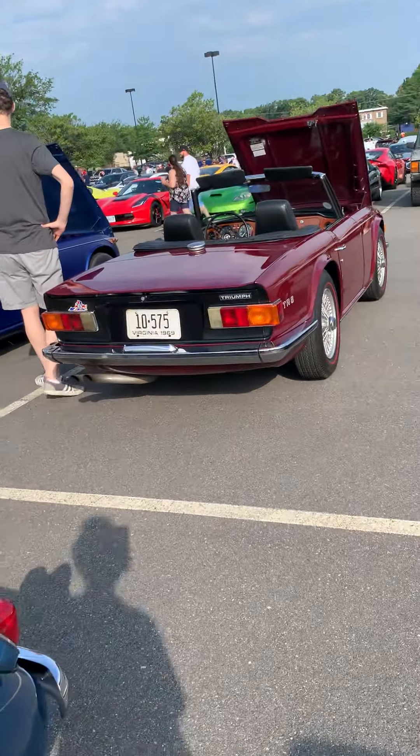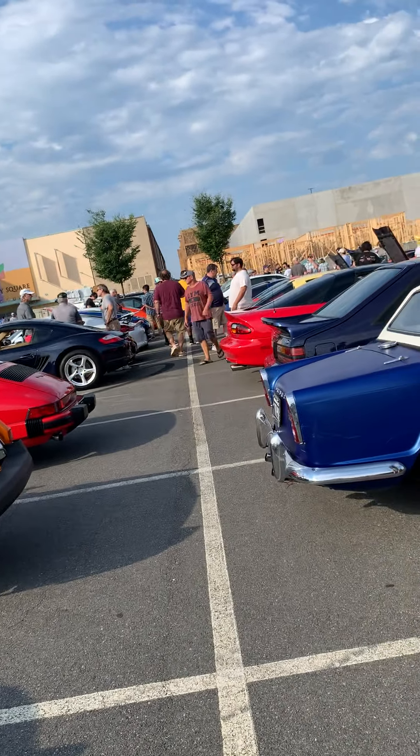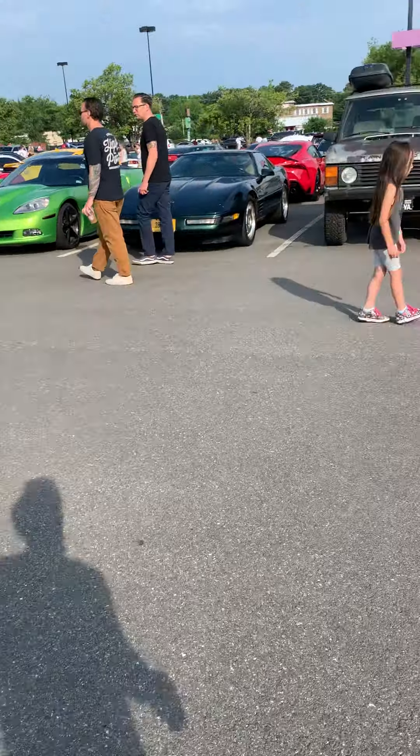Here's the TR6 that we brought today. The Porsche is over there next to a white GT4 — I think it's a GT4. We're gonna head down here and see what's over there.